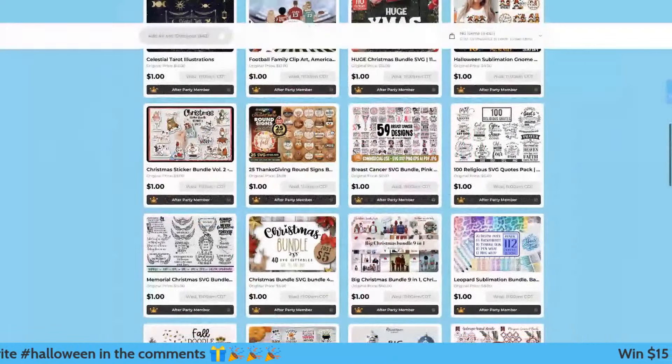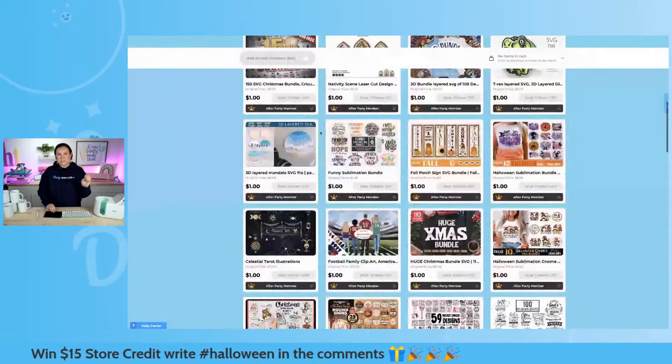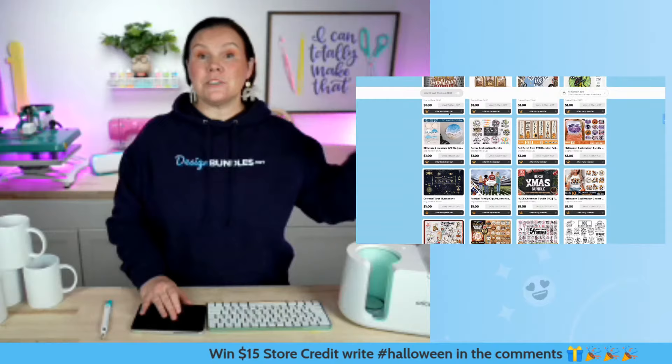If you guys are a plus member, you get extra access. If you're not a plus member, you have one hour — once this event starts in 53 minutes — to completely check out. Even if you have it added in your cart, make sure you completely check out within that hour. But if you're a plus member, you should have something that says 'after party,' which means you have an extra 24 hours to make up your mind.